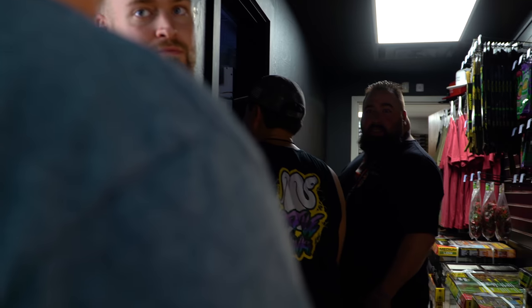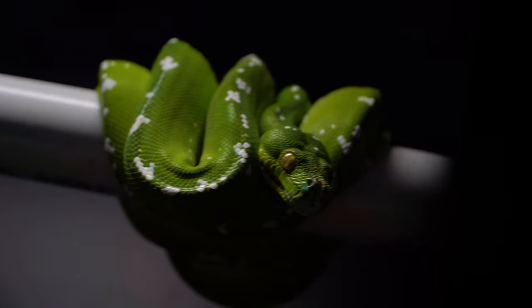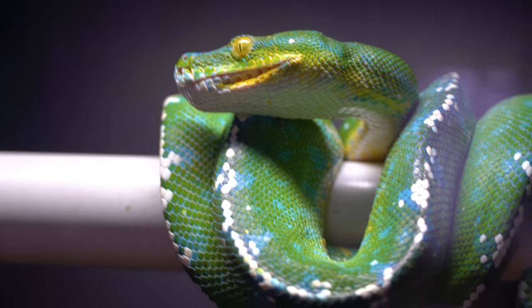Mike is actually doing a tour of his facility right now. We're in the green tree python room with a bunch of really cool green tree pythons. He's also got a New Caledonia room with a bunch of geckos in it, and of course the incubator room. Everyone's getting a tour of the place. These animals are amazing — it's a really cool event and I'm glad we're here.